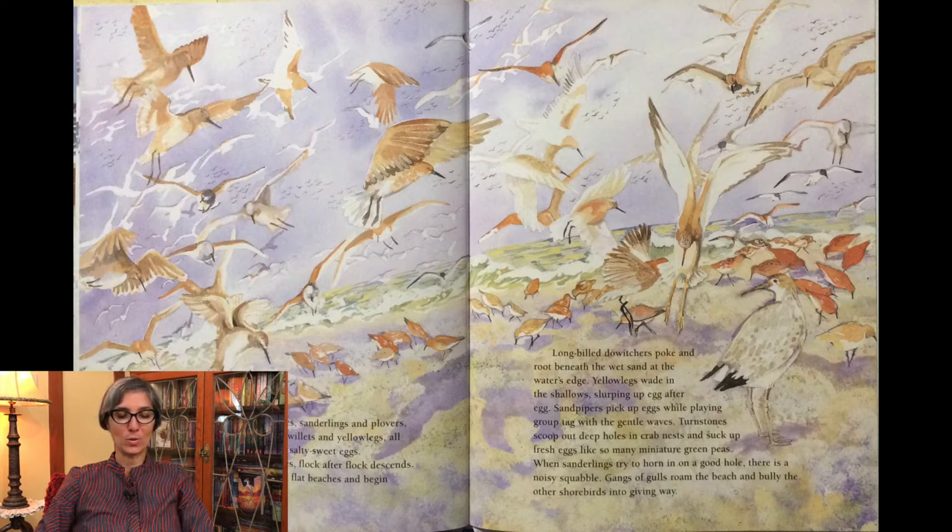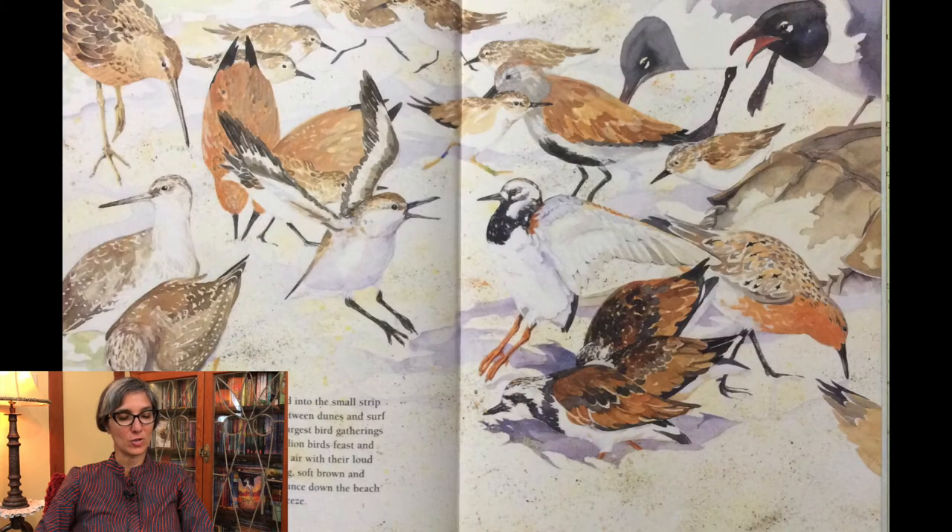Long-billed dowitchers poke and root beneath the wet sand at the water's edge. Yellowlegs wade in the shallows, slurping up egg after egg. Sandpipers pick up eggs while playing group tag with the gentle waves. Turnstones scoop out deep holes in crab nests and suck up fresh eggs like so many miniature green peas. When sanderlings try to horn in on a good hole, there is a noisy squabble. Gangs of gulls roam the beach and bully the other shorebirds into giving way. Crowded into the small strip of tide flat between dunes and surf is one of the largest bird gatherings on earth — a million birds feasting and filling the air with their loud calls.